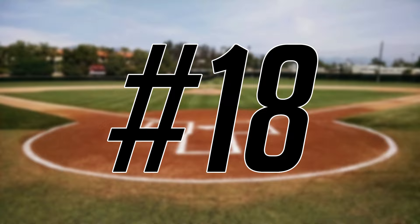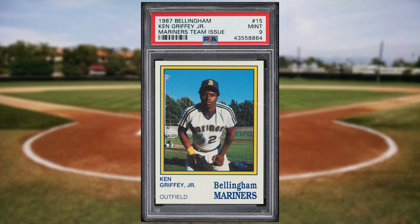Coming in at number 18 is this 1987 Bellingham Mariners Team Issue Ken Griffey Jr. pre-rookie card number 15. This was a PSA 9 and it also sold for $138.